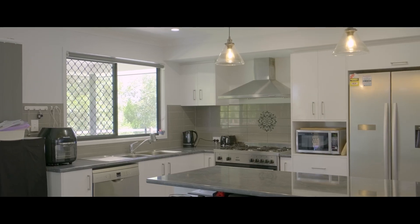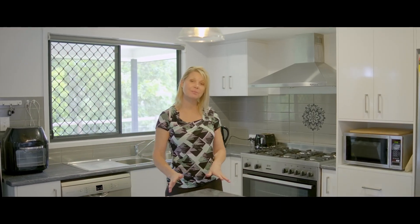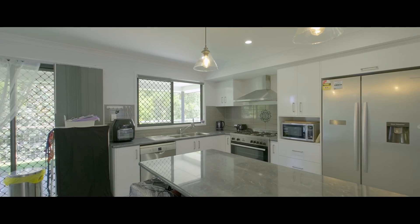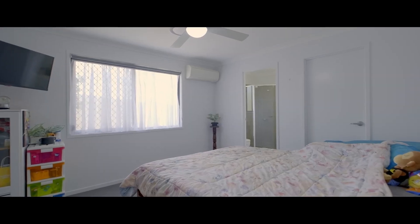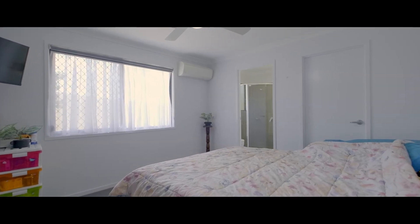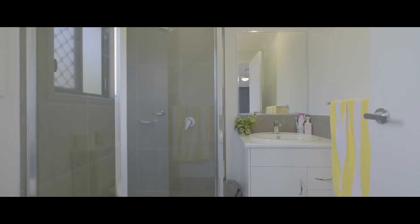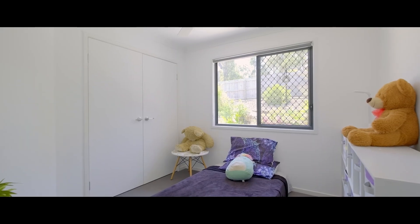This modern kitchen is positioned centrally for ease of entertaining. There's loads of bench space and storage, a five burner gas cooktop, dishwasher and brekkie bar. The home offers four bedrooms and two bathrooms. The master is positioned down one end of the home for privacy, with a luxury en suite and walk-in robe. All rooms have ceiling fans and built-in robes, and there's a disability friendly bathroom.